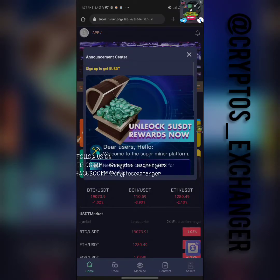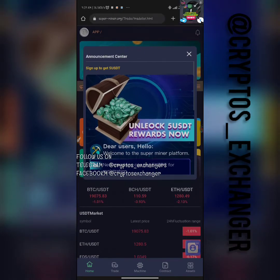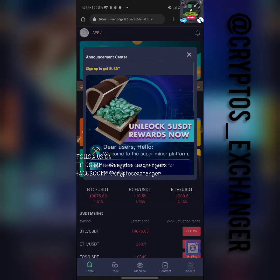Hello guys, here at this crypto exchange. Today we are going to be talking about a brand new platform called Superminer. Once you sign up, you're going to be getting a five dollar giveaway token. You can see on the screen — once you sign up you're going to be seeing a five dollar token, which is a reward.